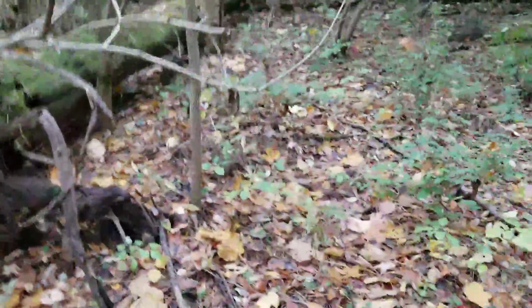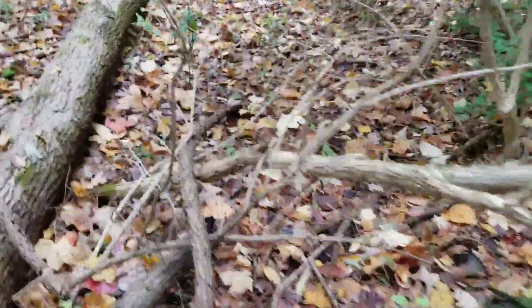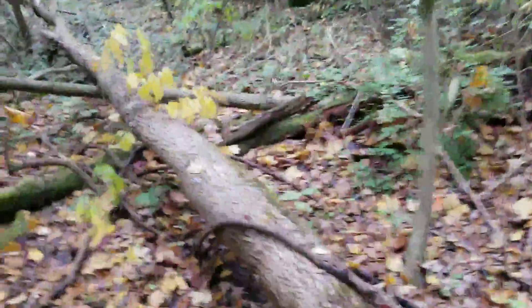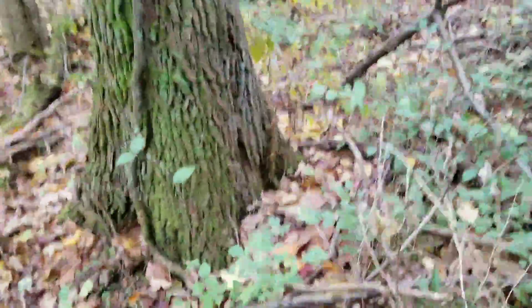I think I stepped off the trail briefly — I don't know, I'll get back on it. There's a trail right there, I'm just going to get on that. These trails are not marked through here, and unfortunately they do not maintain this the way they should or could.